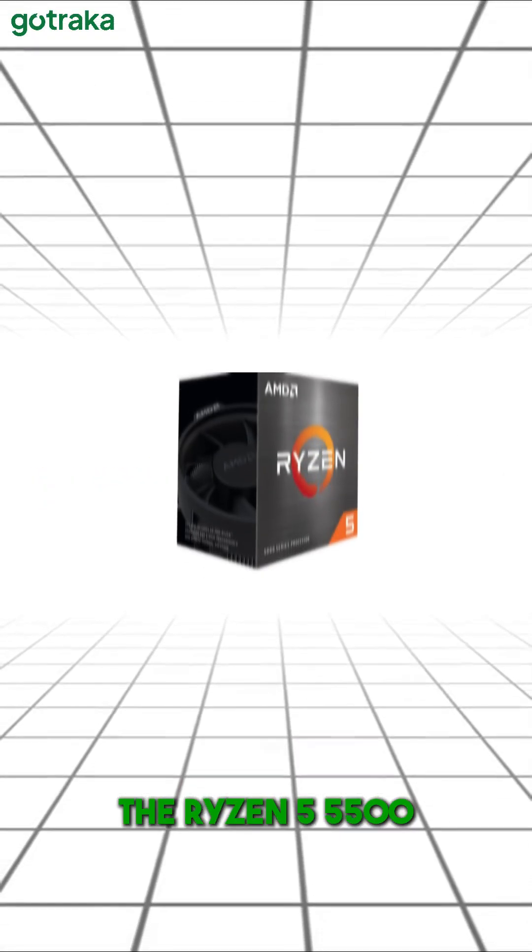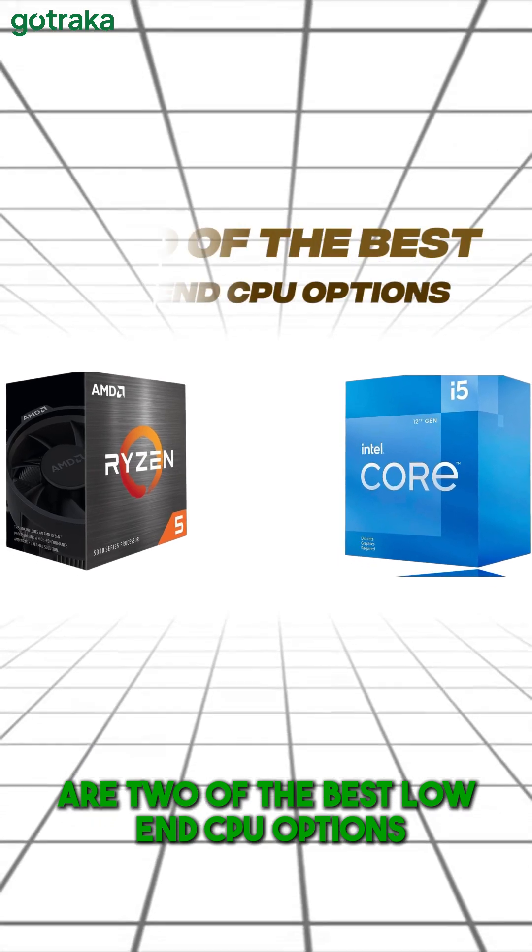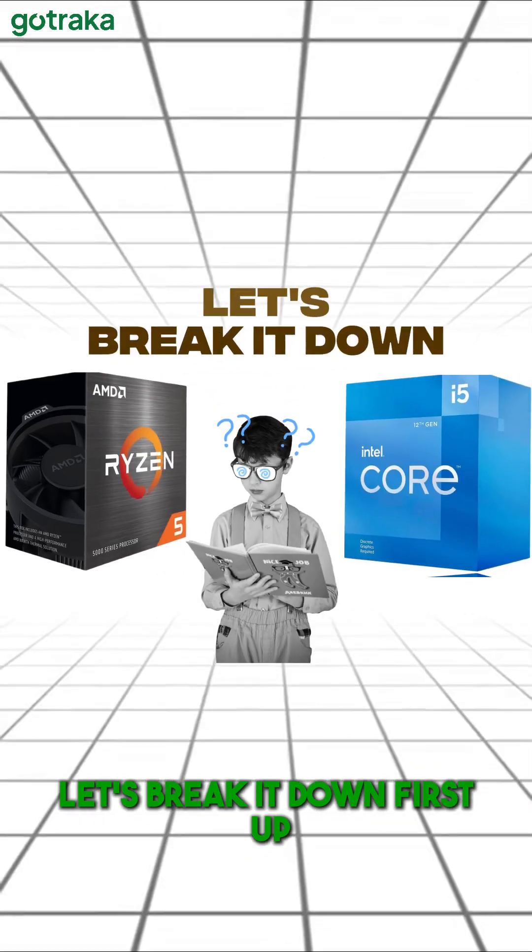Building a budget gaming PC, the Ryzen 5 5500 and Intel Core i5-12400F are two of the best low-end CPU options. But which one is right for you? Let's break it down.